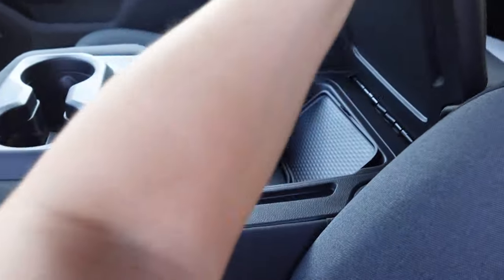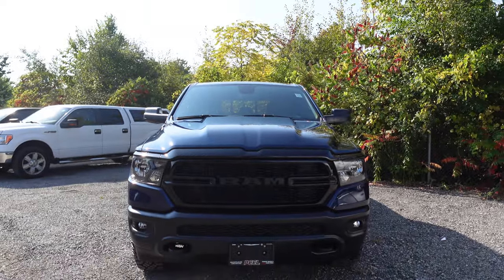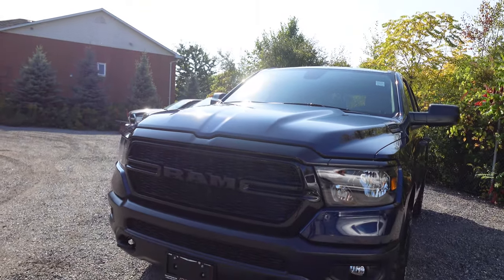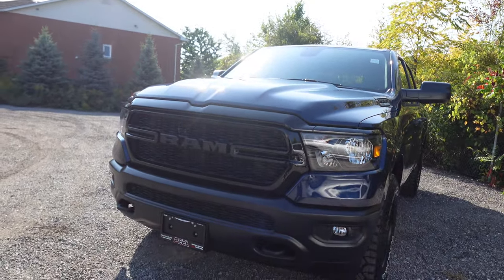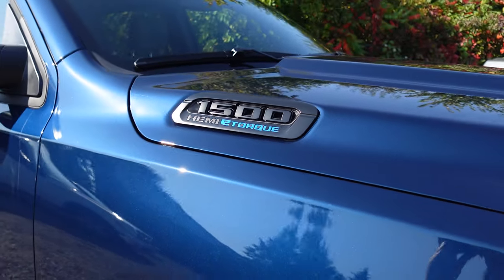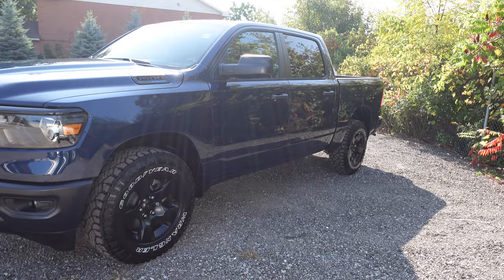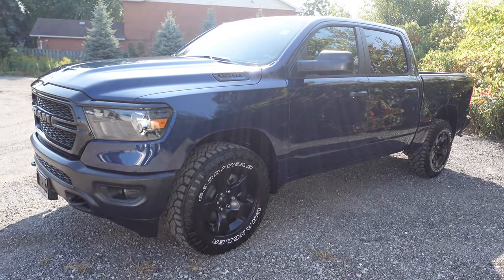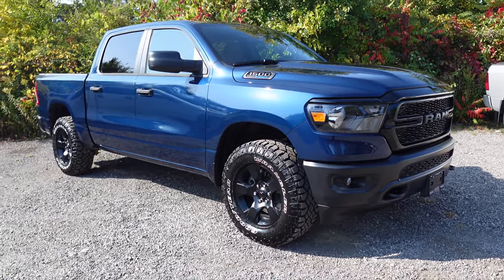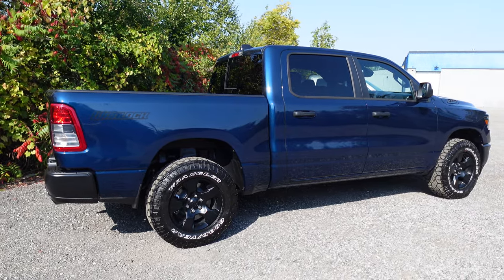The bench seat comes in cloth or vinyl, but there's no bucket seat option. However, it's a great option because it does give you that center storage while allowing another passenger to sit up front. When we're talking about engines, the two classic choices dominate the 2024 lineup: the standard 3.6-liter Pentastar VVT V6 that can tow up to 7,460 pounds, and the 5.7-liter Hemi VVT V8 that allows you to tow up to 11,410 pounds. Both engines come backed by an 8-speed automatic transmission and include fuel saver technology and e-torque mild hybrid technology, providing supplemental torque of 90 pound-feet on the V6 and 130 pound-feet on the Hemi.